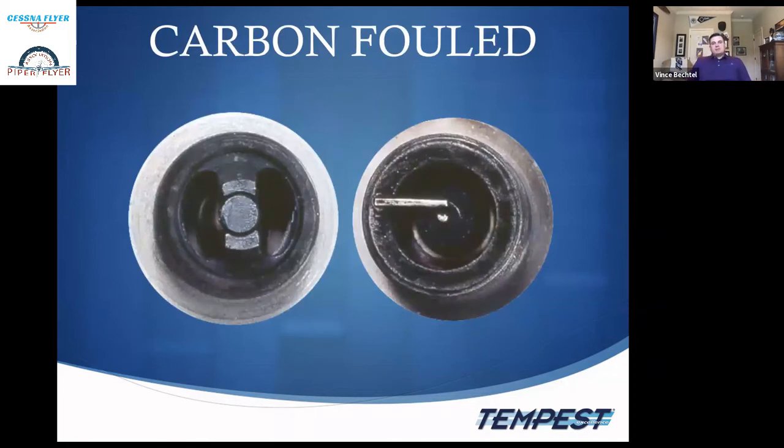Carbon-fouled plugs: carbon fouling is conductive at all temperatures. Typically this indicates running too cold a spark plug or running too rich at idle. You can often burn off the carbon by running the engine up to mag-check RPM and letting it sit at that RPM for about a minute before the mag check.